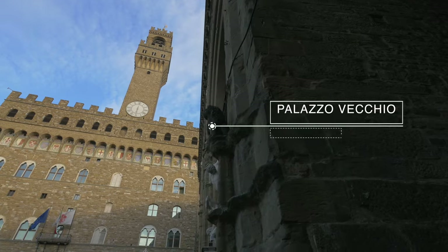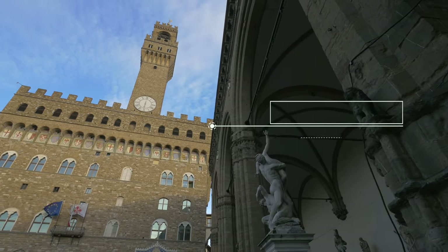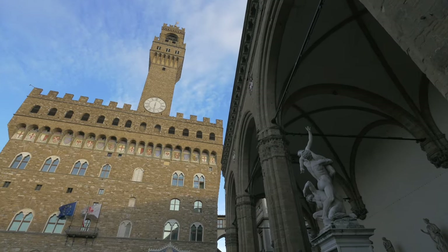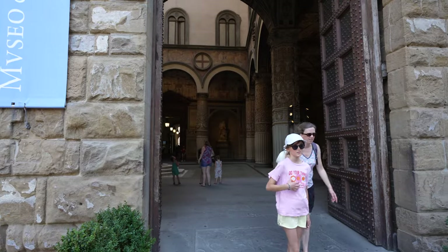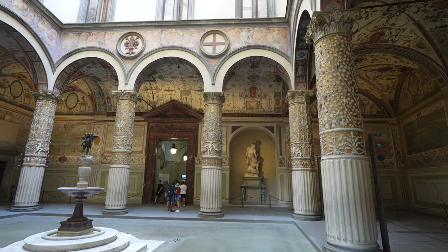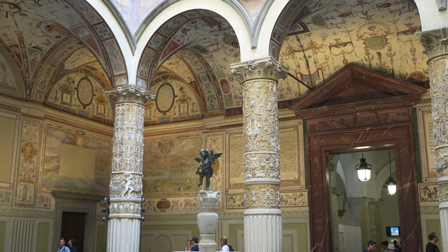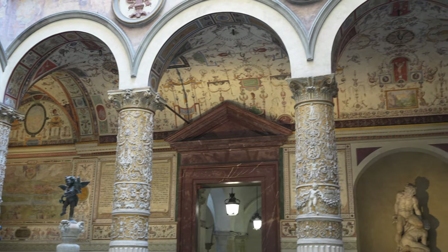Next is the Palazzo Vecchio, a symbol of the civil power of the city of Florence for more than seven centuries. It was a seat of the Signoria of the Florentine Republic in the 14th century, and then the government center of the Medici Grand Dukes of Tuscany. Today it is a museum with iconic art frescoes from the Renaissance period, secret tunnels, and Roman ruins.